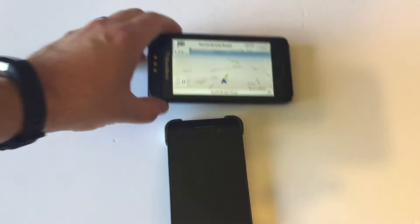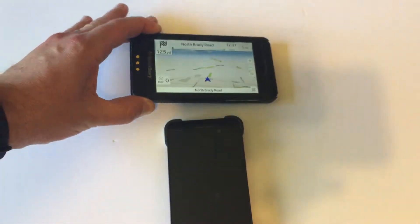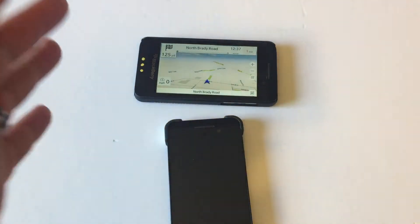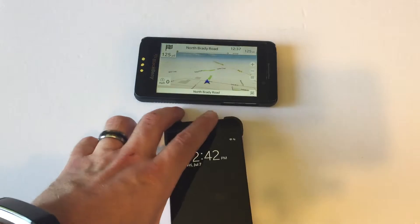The only reason that I don't use this right now is because I've got an Android with a much bigger screen to use as a GPS. Otherwise, this thing has got me to Sudbury and back to Toronto, through Toronto without any problems.